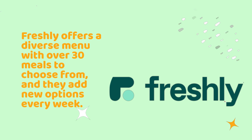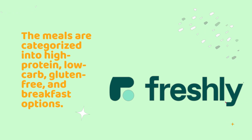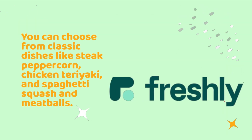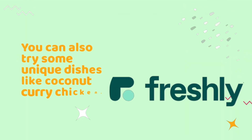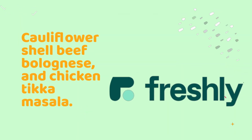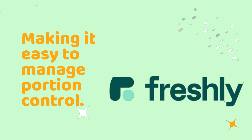Freshly offers a diverse menu with over 30 meals to choose from, and they add new options every week. The meals are categorized into high-protein, low-carb, gluten-free, and breakfast options. You can choose from classic dishes like steak peppercorn, chicken teriyaki, and spaghetti squash and meatballs. You can also try unique dishes like coconut curry chicken, cauliflower shell beef bolognese, and chicken tikka masala. The meals come in single serving sizes, making it easy to manage portion control.